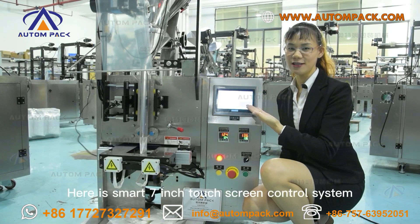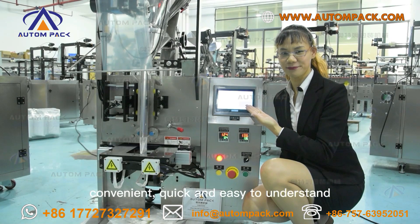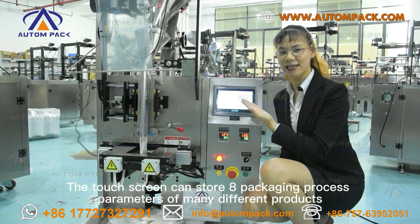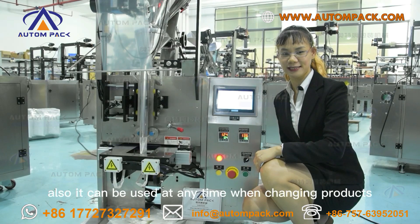Here is a smart 7-inch touchscreen control system — convenient, quick, and easy to understand. The touchscreen can store 8 sets of parameters for many different product types, and these can be recalled at any time when changing products.